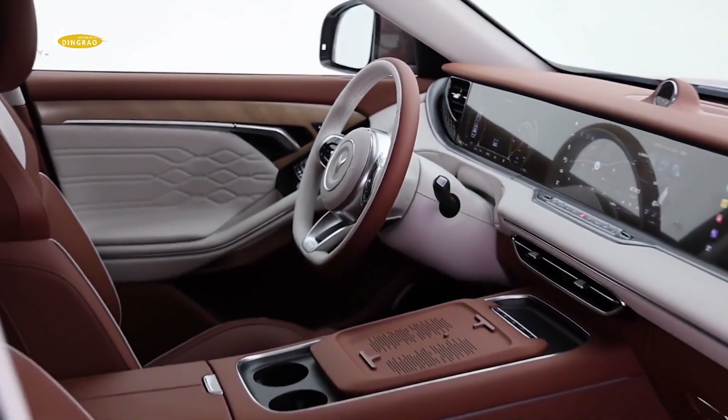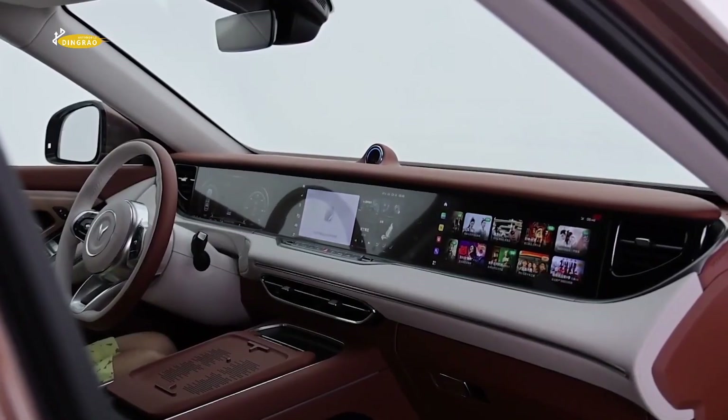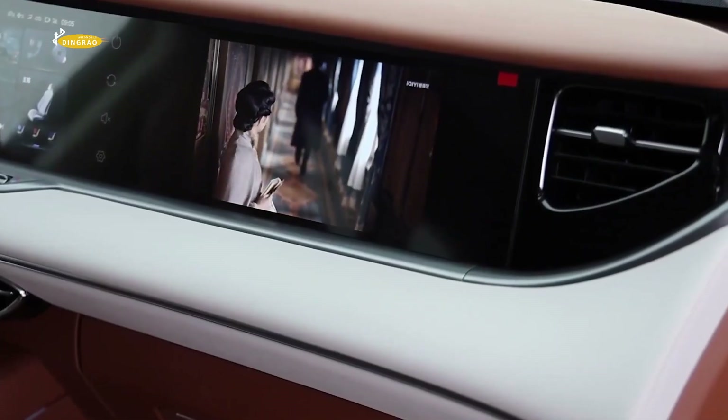Rear passengers have access to a touchscreen located behind the armrest. The screen supports music playback controls, climate control settings, sunroof controls, and more.